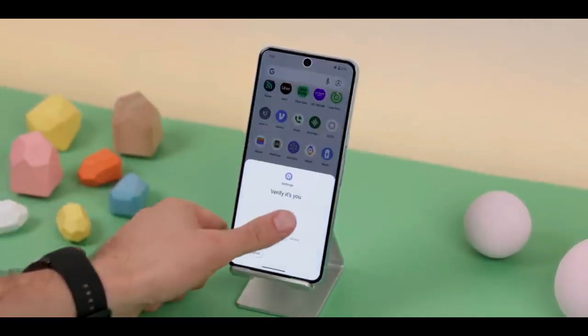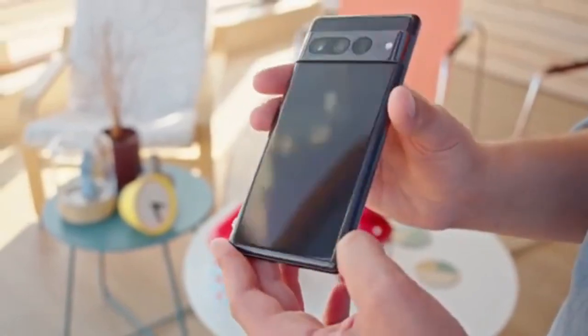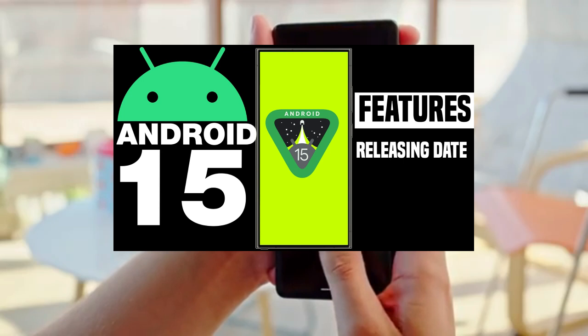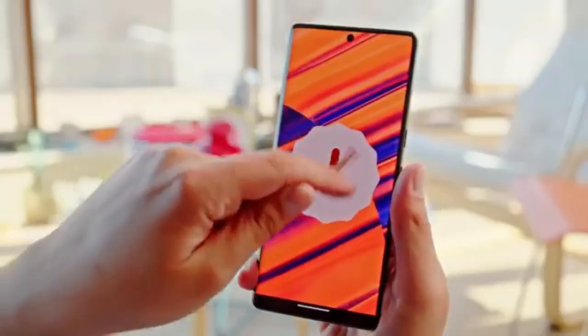These are some of the features coming to Android 15 that are eligible for this device. We've already done a detailed video on Android 15 features — check that out for more information.